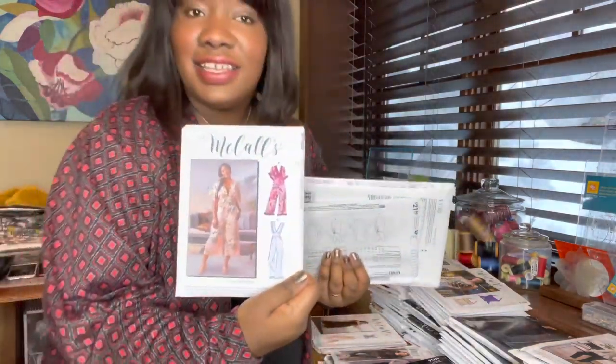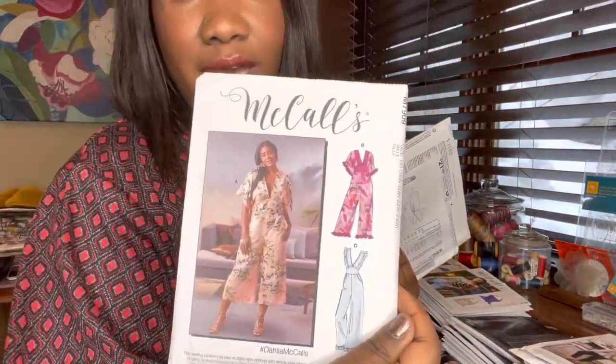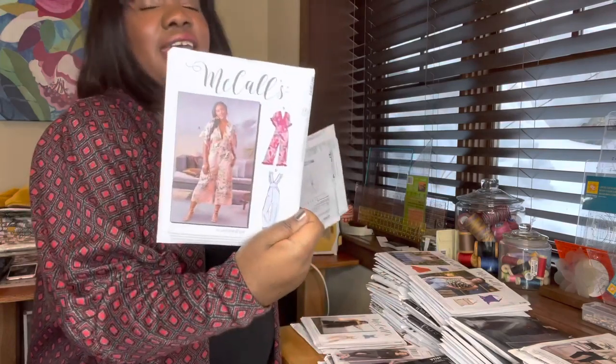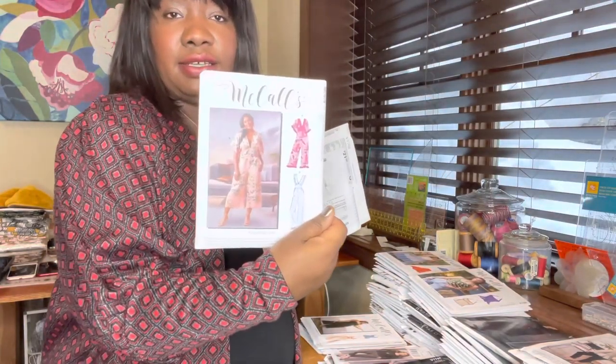Another jumpsuit — yes, I said I don't wear jumpsuits, but I'm going to make some this year and they'll be for at home. This is McCall's 7909, another newer one rebranded with their hashtag — hashtag Dahlia McCall's on social media. I like all the views. I'd probably start with view A. This would be something I'd wear on vacation, and I could see myself hacking this into a dress — I'd get more wear out of a dress for sure.